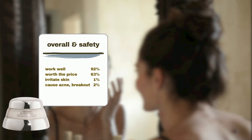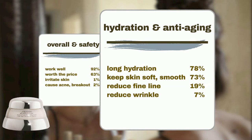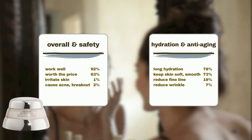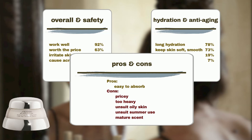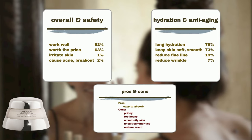The product excels on various aspects of skin hydration and addressing aging concerns. Seventy-eight percent agree it leaves the skin hydrated for a long time. Seventy-three percent agree it keeps the skin soft, smooth, and supple. Nineteen-three percent agree it helps reduce fine lines. Seventy-three percent agree it helps reduce wrinkles like smile lines and crow's feet. It is also praised for its easy absorption. However, some users complained that it is too expensive, while others find the cream too heavy, especially unsuitable for oily skin or summer use. Additionally, some users dislike the product's mature scent.